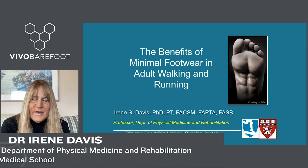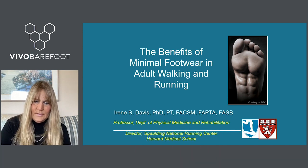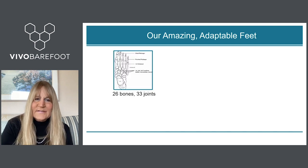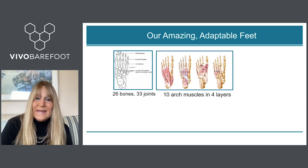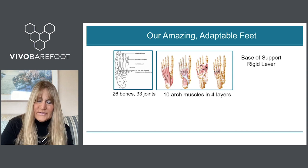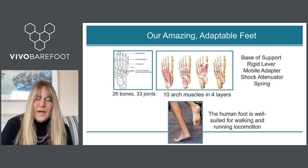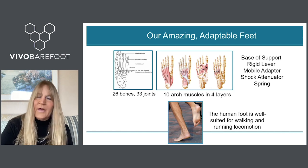Hi, my name is Irene Davis and I'm here tonight to speak to you about the benefits of minimal footwear in adult walking and running. We have some pretty amazing adaptable feet because of the complexity of the foot. We have 26 bones, 33 articulations each with six degrees of freedom of motion, and 10 arch muscles organized in four layers. Because of this complexity the foot provides our base of support, a rigid lever for push-off, a mobile adapter for uneven terrain, a shock attenuator, and a spring. The human foot is really well suited for walking and running locomotion all by itself without any footwear at all.